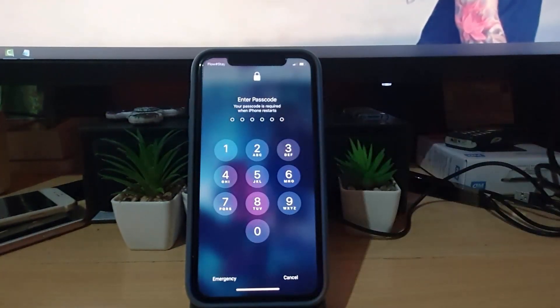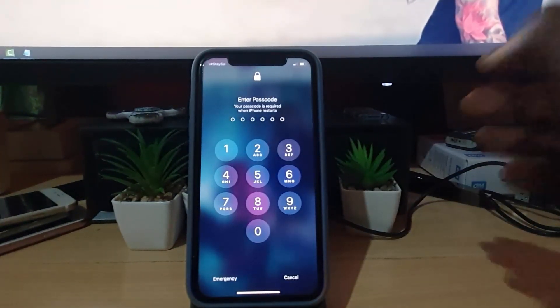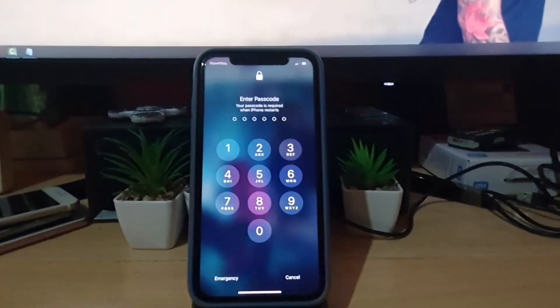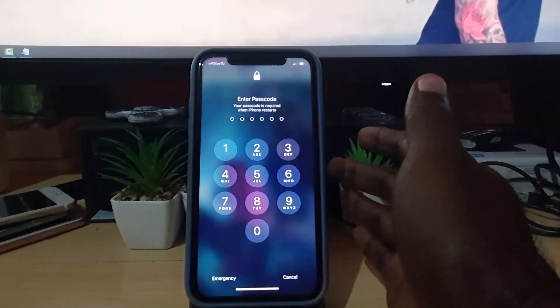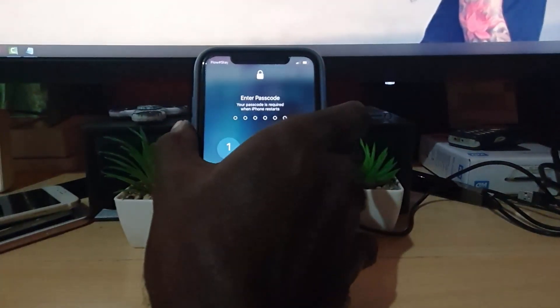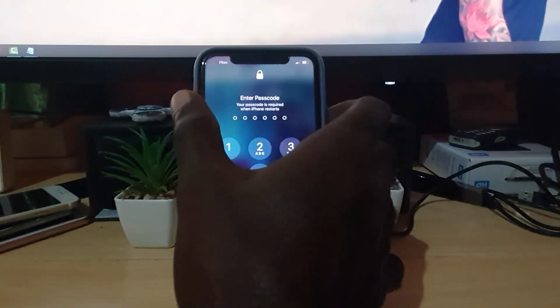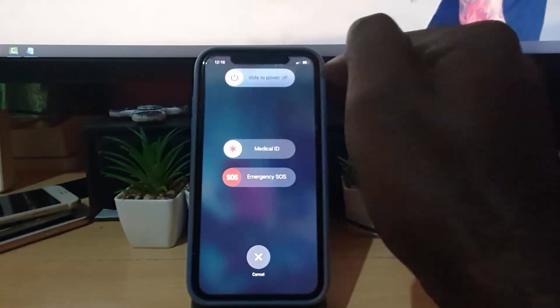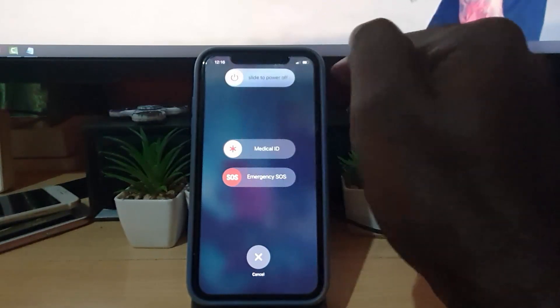If you're encountering this problem where you're unable to enter your passcode and the device simply is not accepting the password in any form, you're gonna do the following. First, go ahead and hold down the volume down button and the power button, or the sleep/wake button, at the same time. The power menu should appear and from here you'll have the option to slide to power off — go ahead and slide to power off.